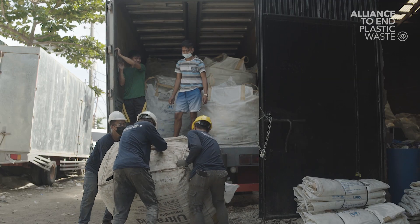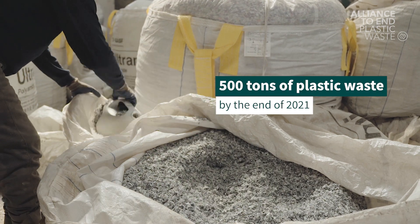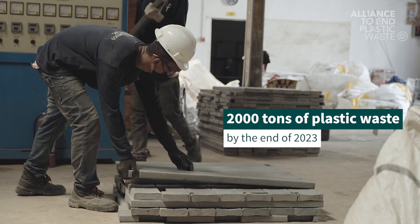We have a large network of more than 140 collection points. Some of them are also public drop-off points where people can drop off their plastics. We are now producing roughly 400 planks a month, but we really want to scale up. By the end of this year we want to collect 500 tons of plastic waste, and by 2023 we want to upscale it to 2000 tons.